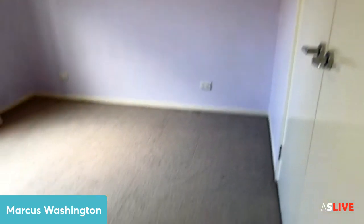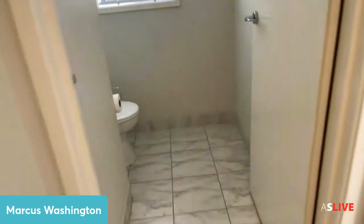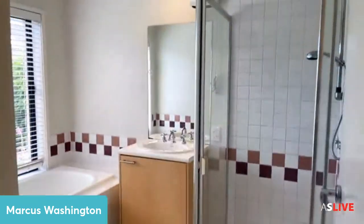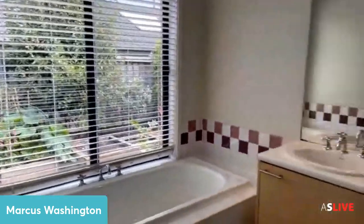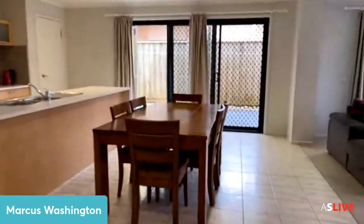Down here are the other two bedrooms — both have robes. Bedroom number two is a very decent size, and bedroom number three again has robes and blinds. They are all decent sized bedrooms, which is hard to show in the video. Here is the toilet.